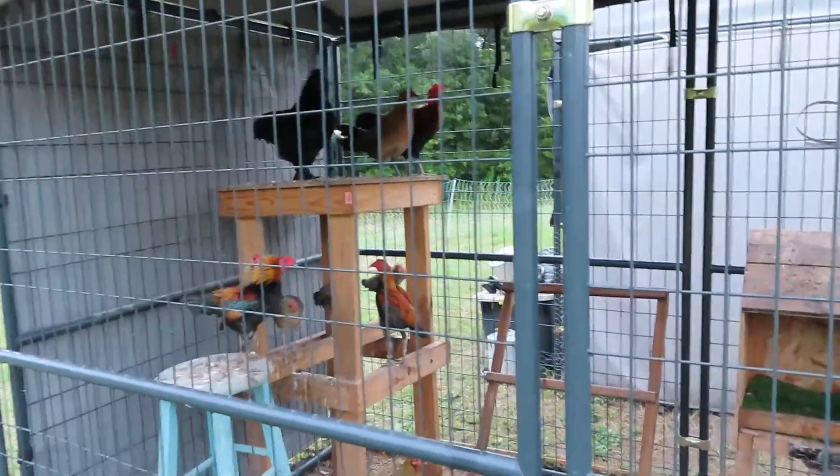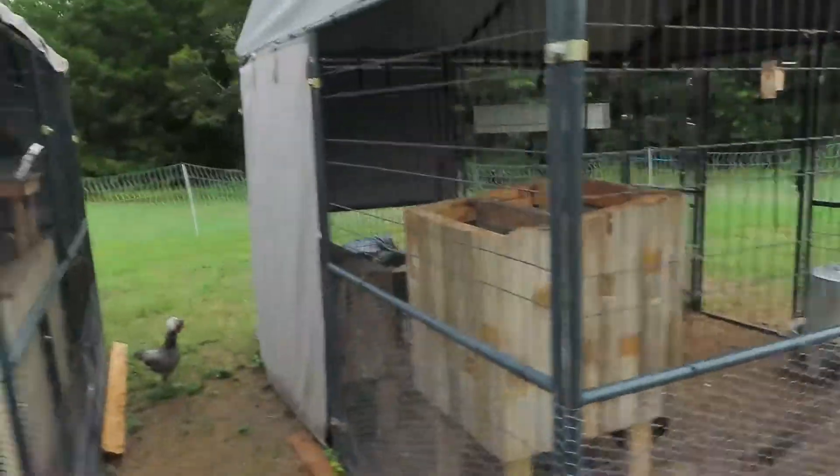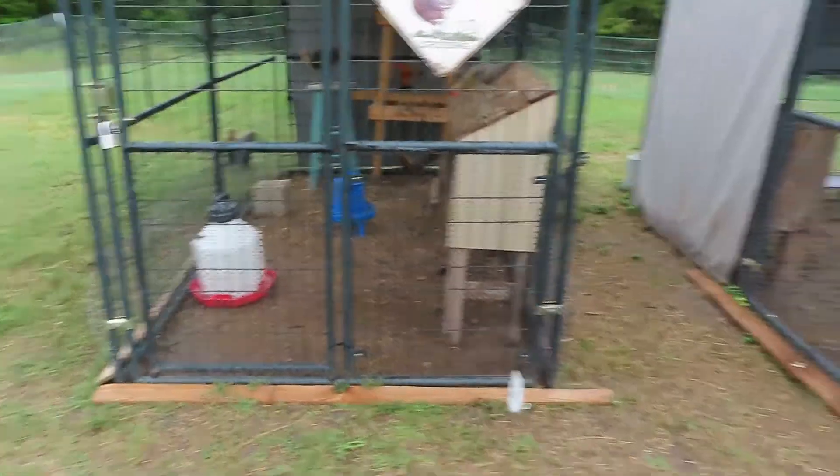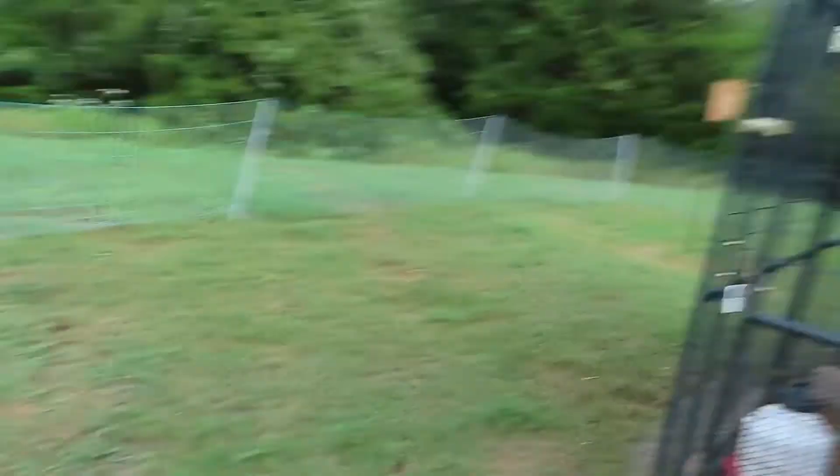As you can see, the rooster is learning to crow. The bottom looks a bit dirty because all of the game birds are molting at the same time, so show season is going to be a bit rough this year. They also have an electric fence going all the way around — I think I showed that on my Instagram story. Also, I wanted to show you guys Priscilla.